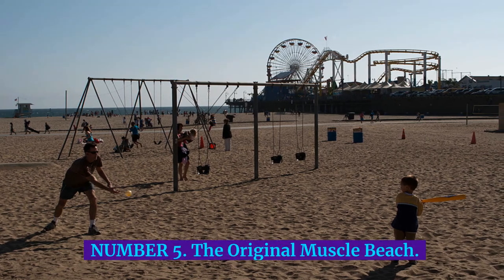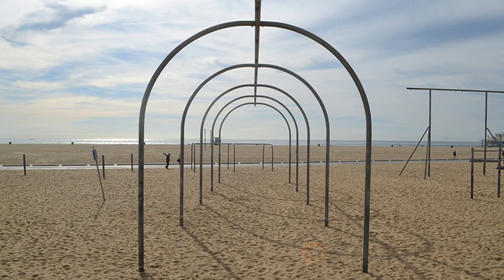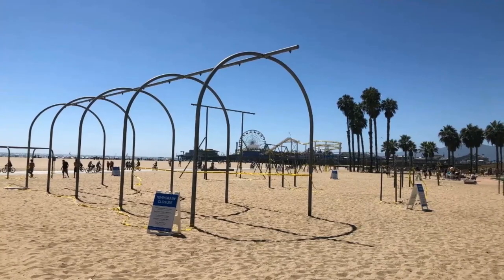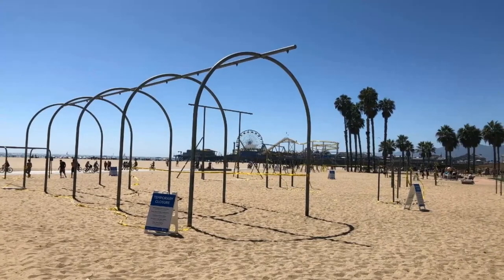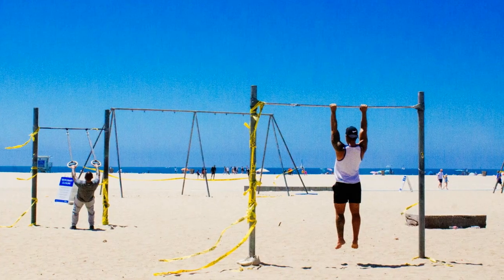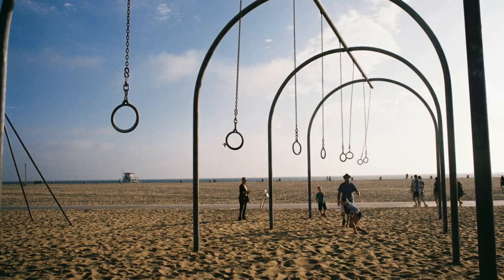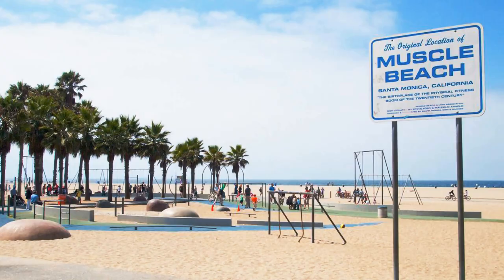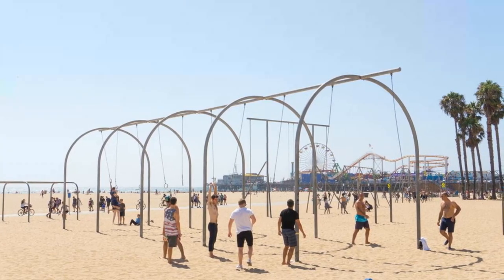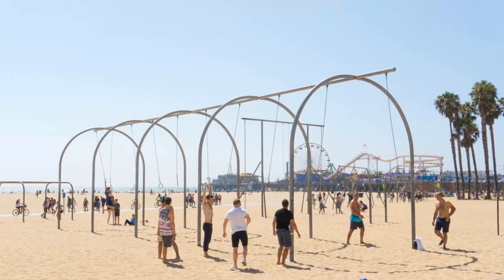Number 5: The Original Muscle Beach. Not to be confused with its showier Venice sibling, this workout playground for grown-ups has given Santa Monica's biggest and burliest somewhere to sweat and strut their stuff for a century. On weekends, you'll see some amazing gymnasts tackle the parallel bars, uneven bars, and ring swings. Even with all that machismo, the vibe here stays friendly and no one will mind if you choose to get involved or just sit and take it all in.